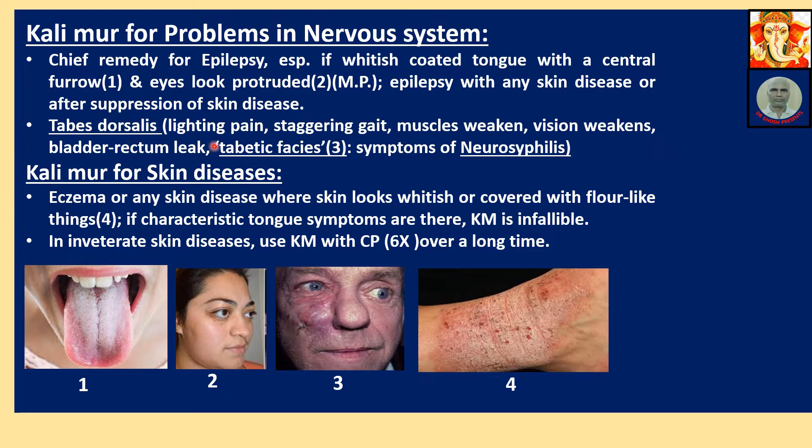Symptoms of tabes dorsalis include: lightning pain, staggering gait, weakened muscles, weakened vision, bladder and rectum leakage. Tabes dorsalis is actually the destruction of nerve cells in the spinal column — the back portion is destroyed by neurosyphilis infection. This represents an advanced stage of syphilis.